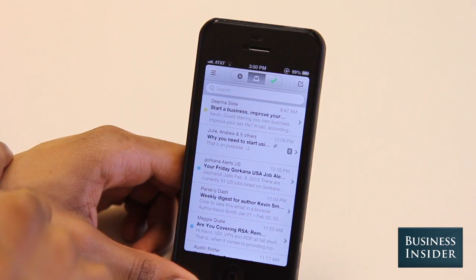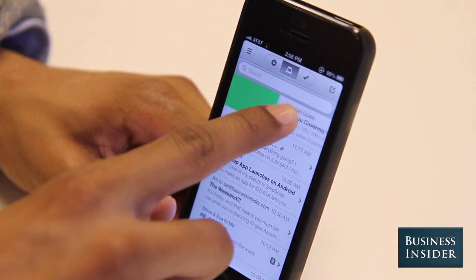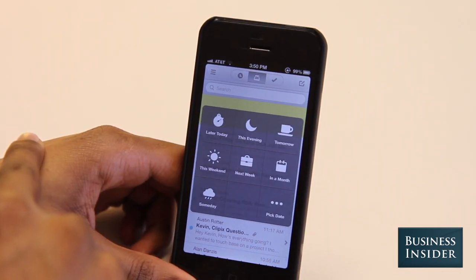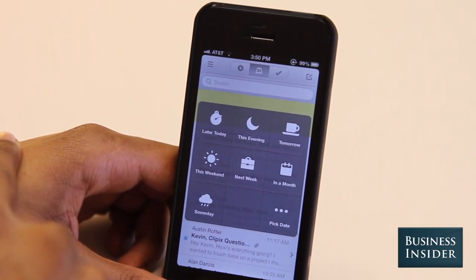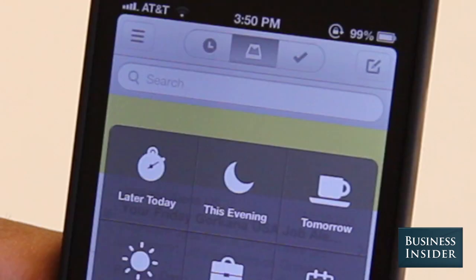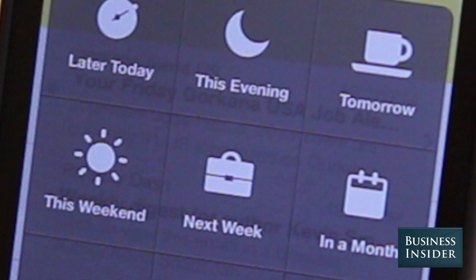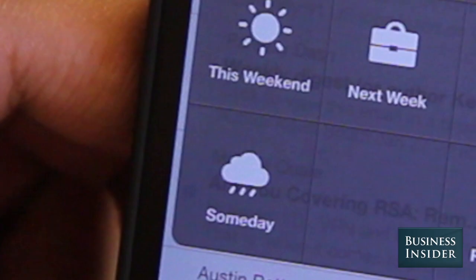It's simple to archive with a quick right swipe. Trash email with a long right swipe. Our favorite feature, a quick left swipe, snoozes an email, allowing you to get to it later that day, in the evening, tomorrow, during the weekend, next week, in a month, someday, or a day you set.